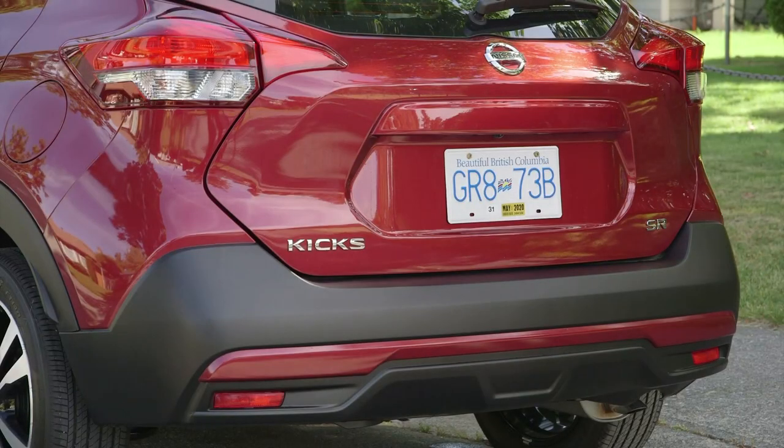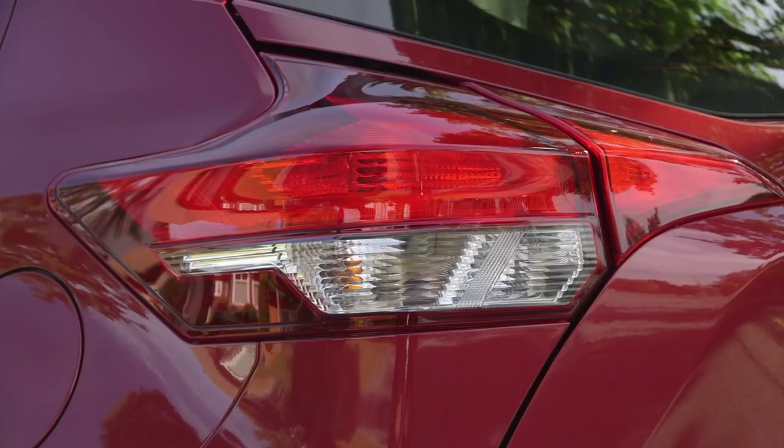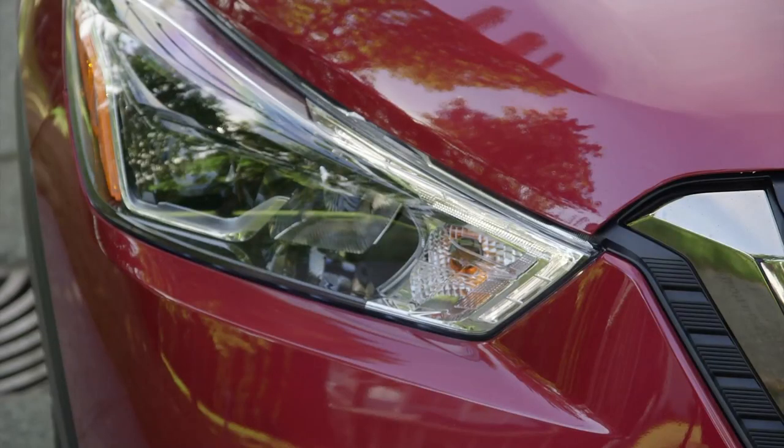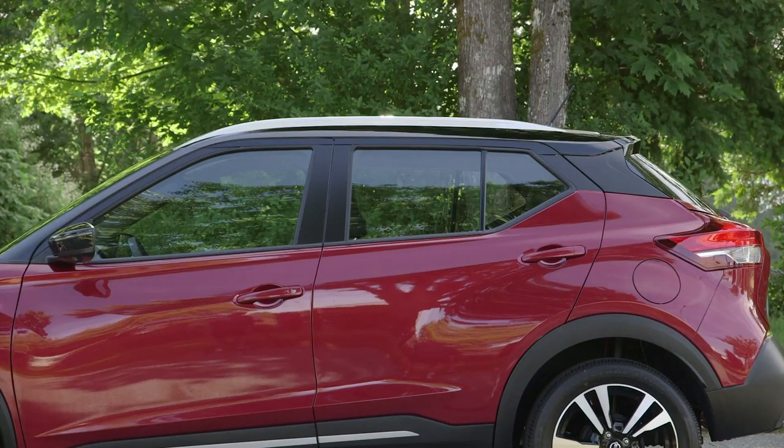The design is clearly a Nissan with the same shared design language from the V-motion front grille, boomerang rear tail lamps, and the floating roof design. This top SR trim can be equipped with optional LED headlamps, and most models can be ordered with a two-tone paint scheme with a different color on the roof.